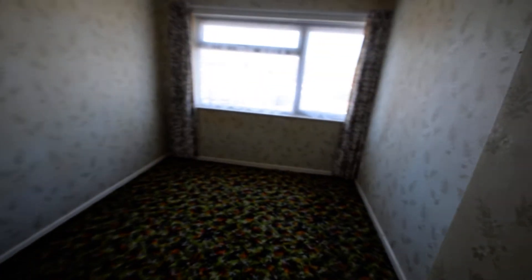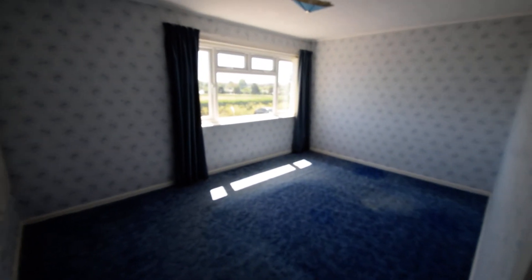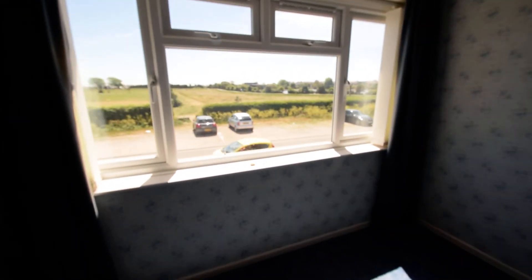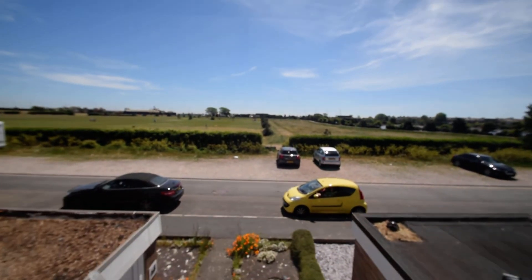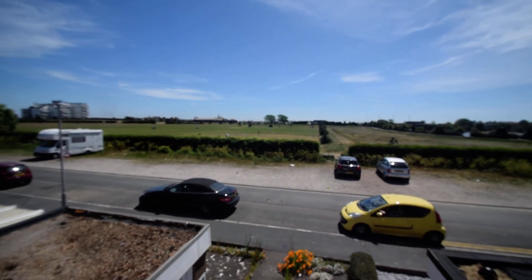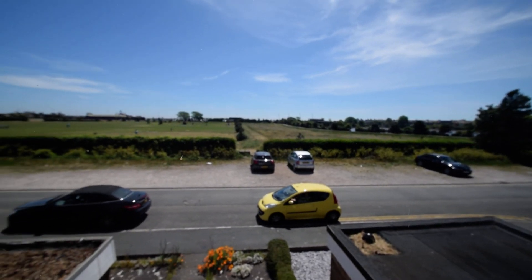There's a storage cupboard up here on the hallway. Bedroom 2 overlooks the back of the property. And then the master bedroom — a really nice size at the front, with wonderful views, as you can see. Just a stone's throw from the beach.